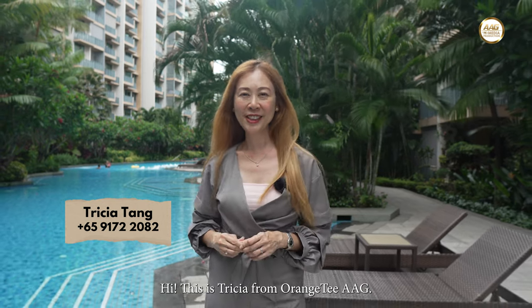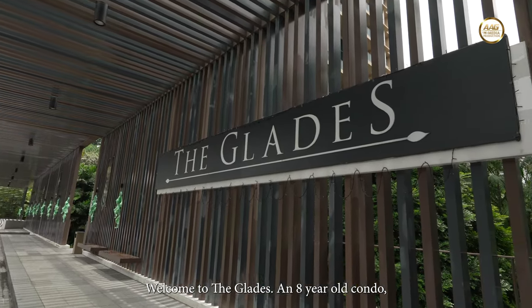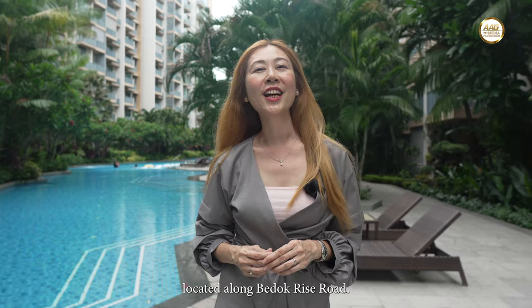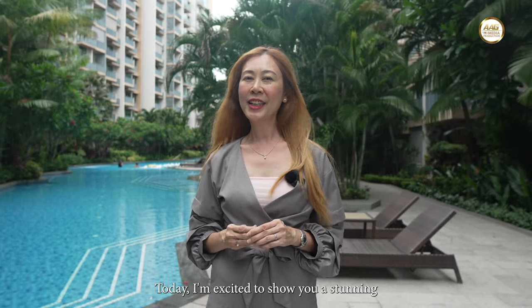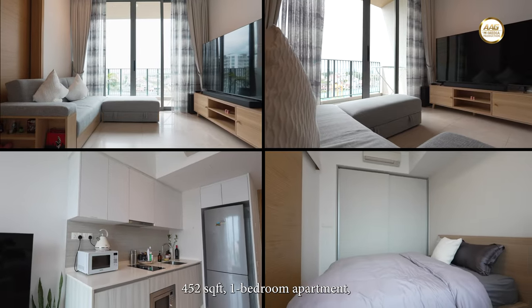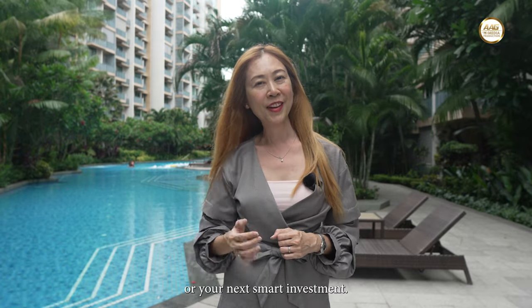Hi, this is Tricia from OrangeTee AAG. Welcome to The Glades, an eight-year-old condo with 726 units by CapitaLand, located along Bedok Road. Today, I'm excited to show you a stunning 452 square feet one-bedroom apartment that could be your next dream home or your next smart investment.